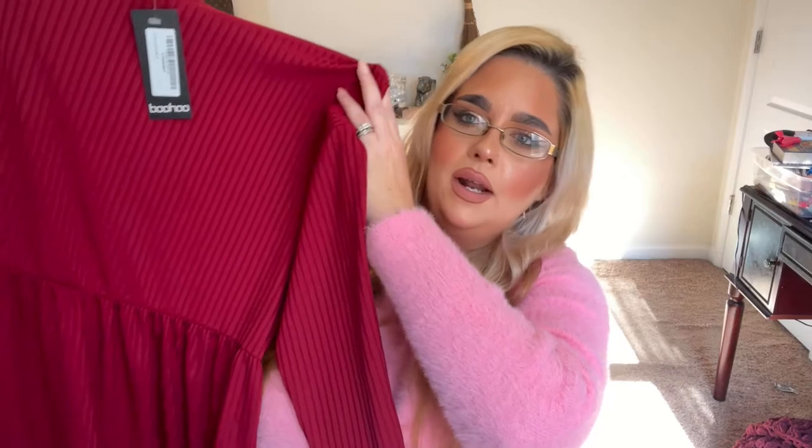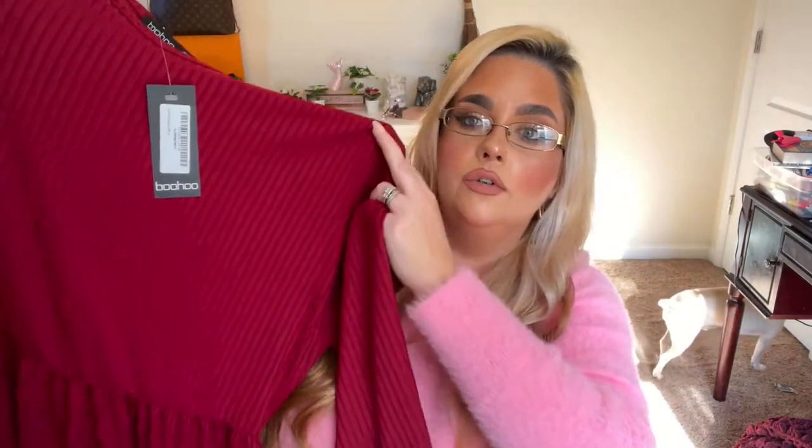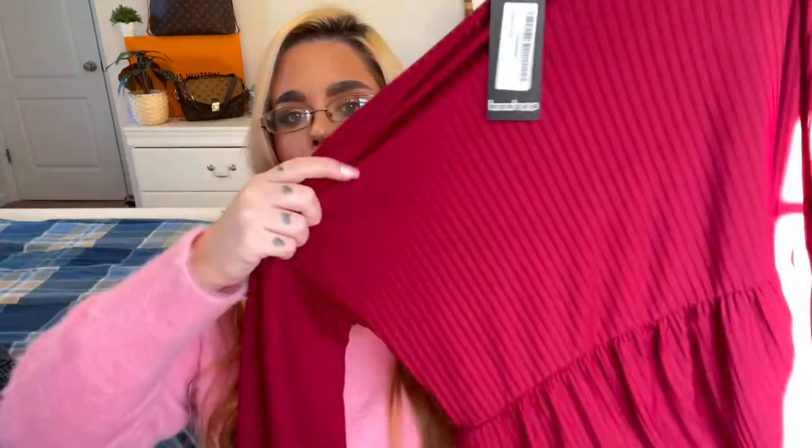This I got in a size 16 — it is this gorgeous cranberry peplum top. I needed something for Friendsgiving next weekend and I thought this would be perfect. I love this color; I feel like it is so festive. I was thinking of wearing a black pencil skirt with it. It's just like a peplum top and it hits me right at the waist — a beautiful ribbed cranberry. I'm not sure if it's actually a peplum or a baby doll top, but I loved it and I think it's going to look great. I did try it on when it first came and it fit really nicely.